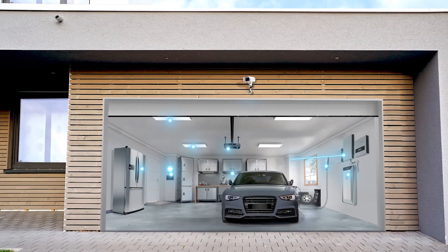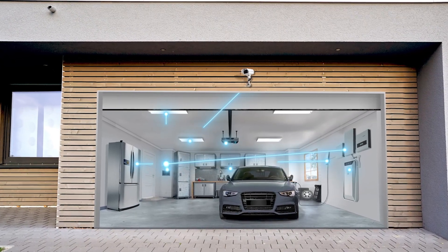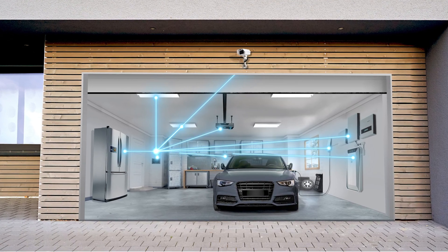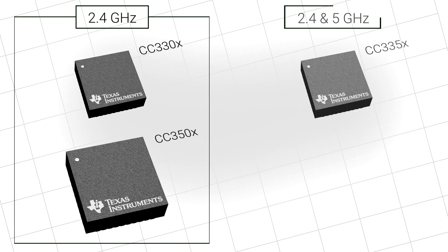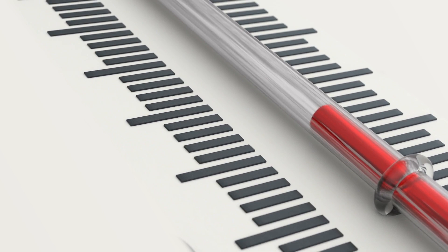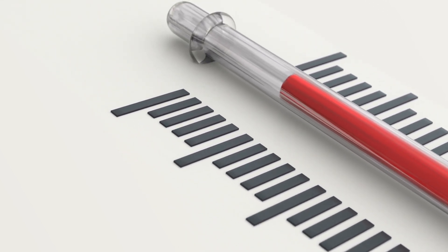Our devices support many different architectures, from running standalone applications to integrating with Linux or RTOS systems, all at an affordable price. They can communicate on the 2.4 GHz band or the 2.4 and 5 GHz band, and have robust RF performance across temperatures ranging from negative 40 to 105 degrees Celsius.